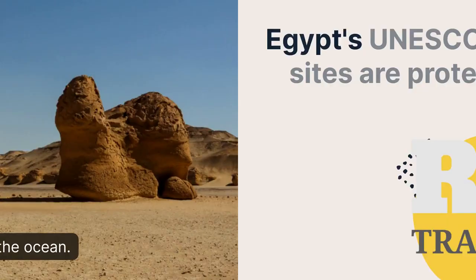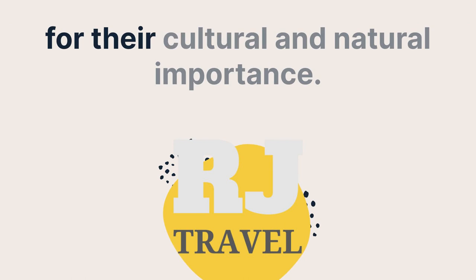Book your tour in Egypt with RJ Travel at www.rjtravelagency.com. Adventure tours within everyone's reach.